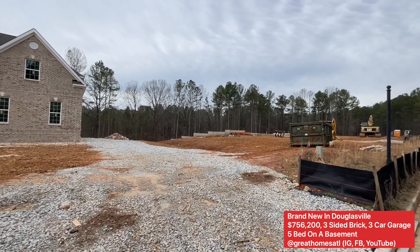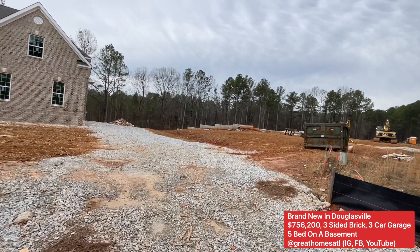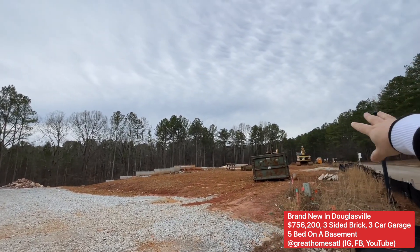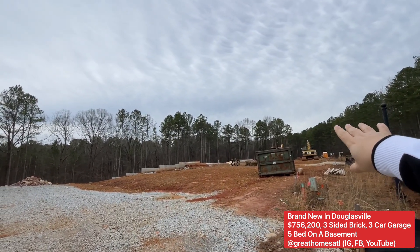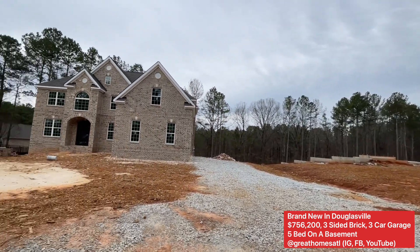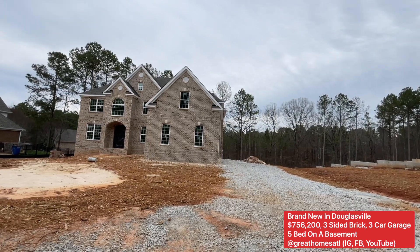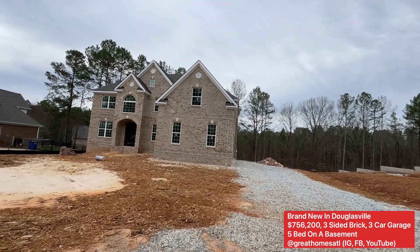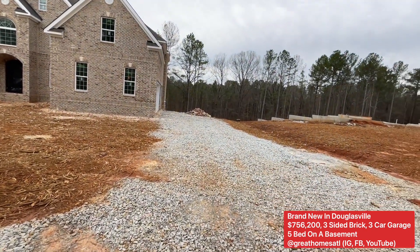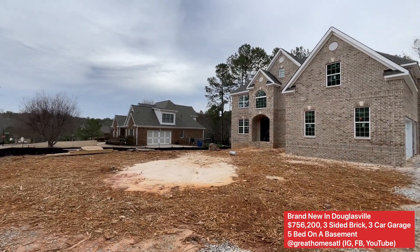If you're also looking for something from the foundation side and have a little more time, there are three lots over here that will also be sold, probably also in the 700s. But as you can tell, this is really gorgeous and probably ready to go — my guess would be somewhere in the next 60 to 90 days. Looks like they're doing more grading over here, so there'll be Bermuda grass over here.